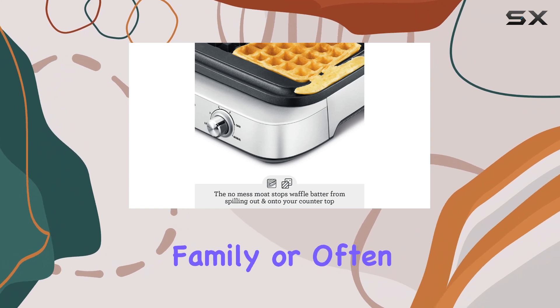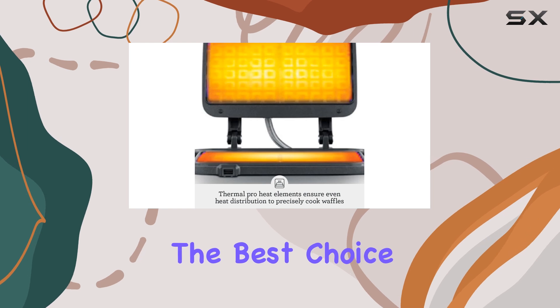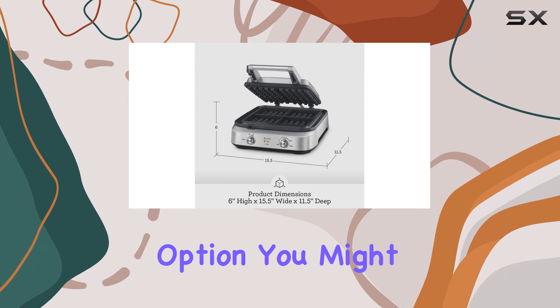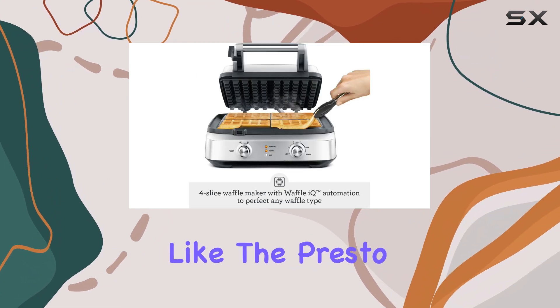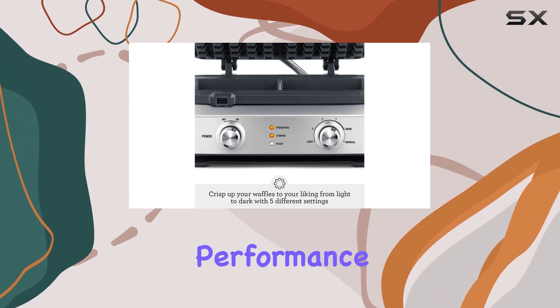For those who have a larger family or often entertain guests, this model is undoubtedly the best choice. However, if space is tight or you're looking for a more budget-friendly option, you might consider alternatives like the Presto Flipside, which offers a more compact profile without sacrificing too much in performance.